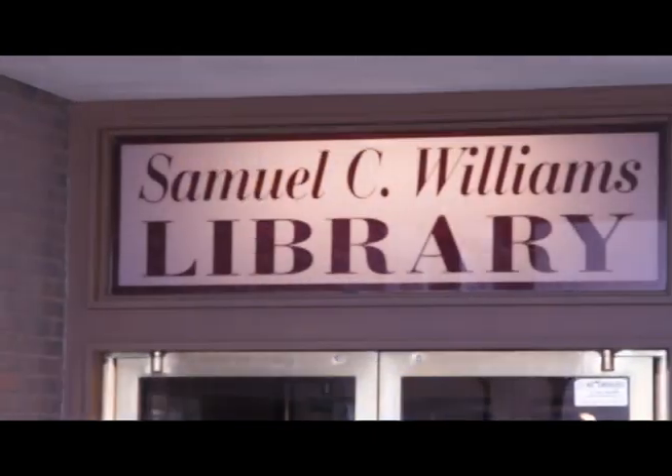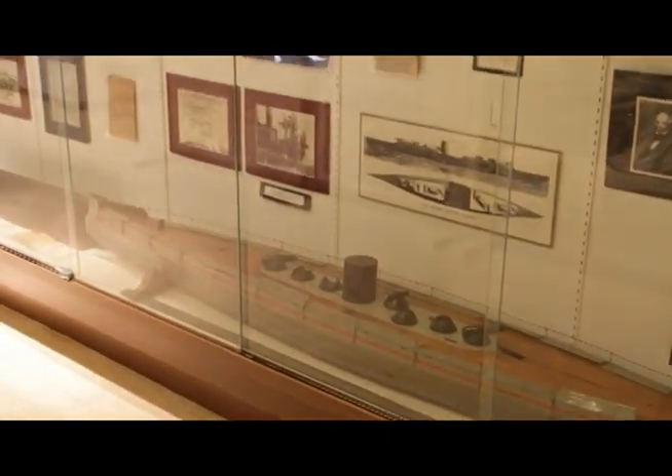For over 140 years, the library at Stevens has been collecting, cataloging, and preserving historical items.